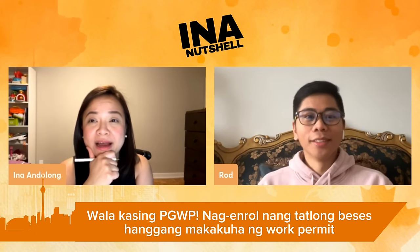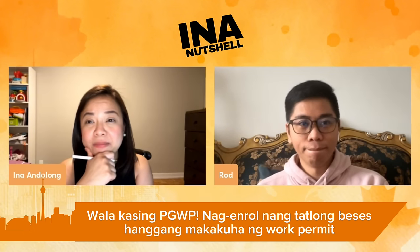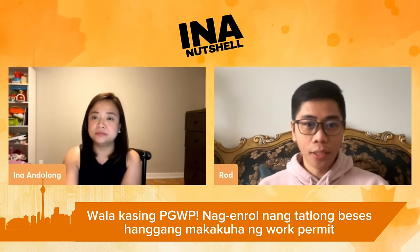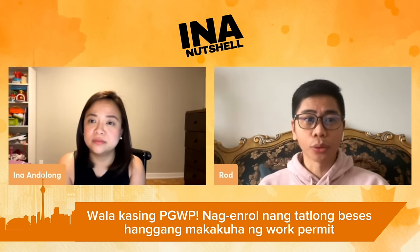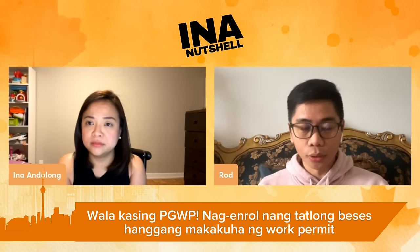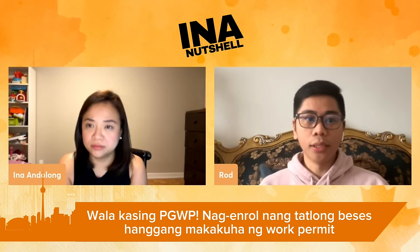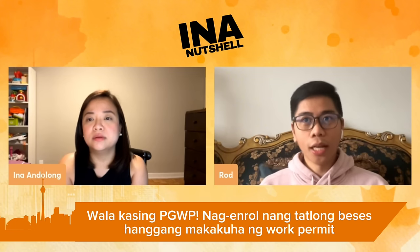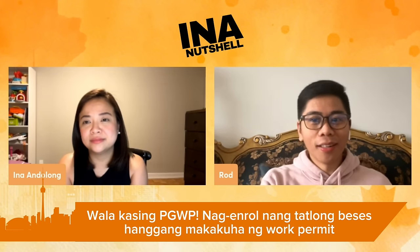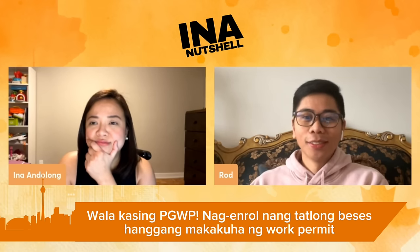That whole time he thought he was going to be given the work permit, but it didn't happen. Once you finish your school, even though you have a visa extension, you're not able to work. So what happened — when I was almost done with school, I had no LMIA yet, and I had no job. It's a big problem. You don't just need to work — you also need to pray.